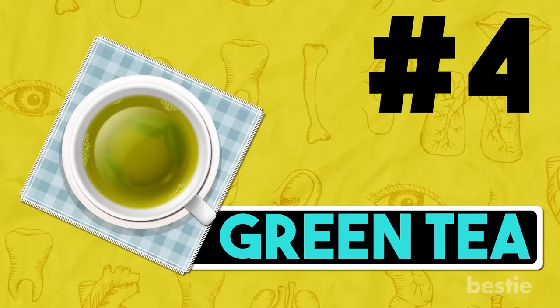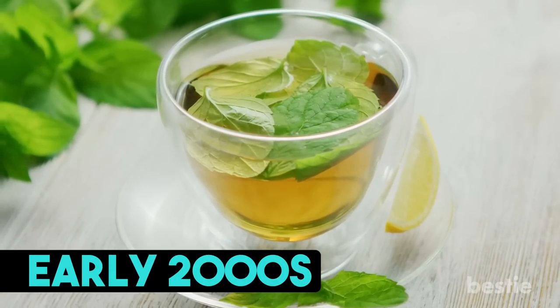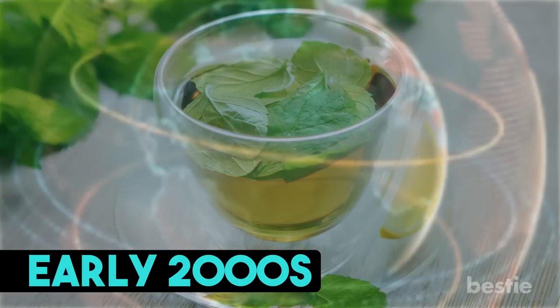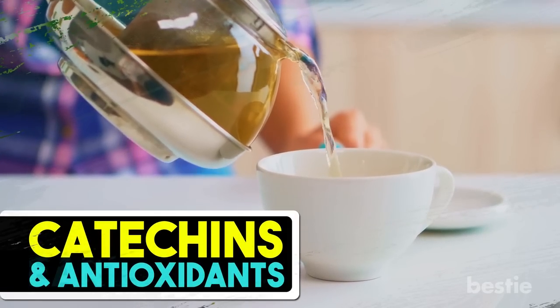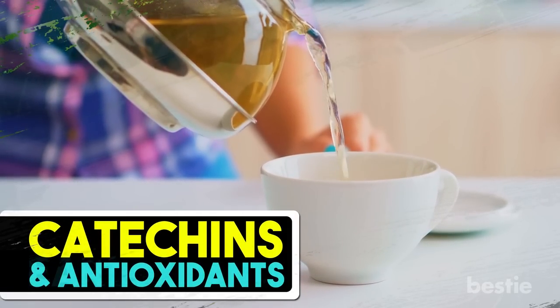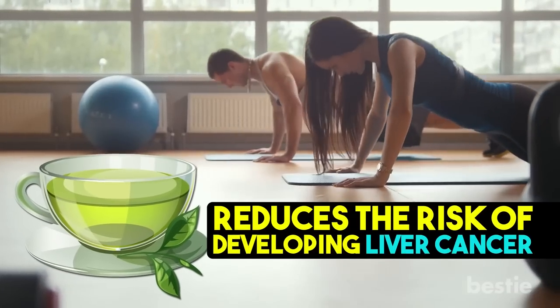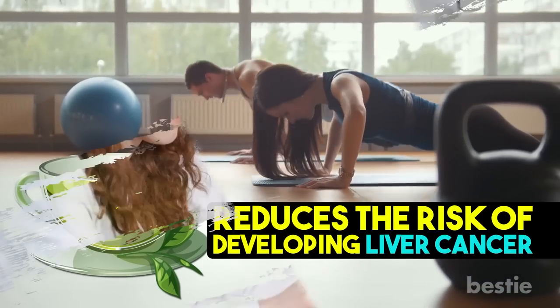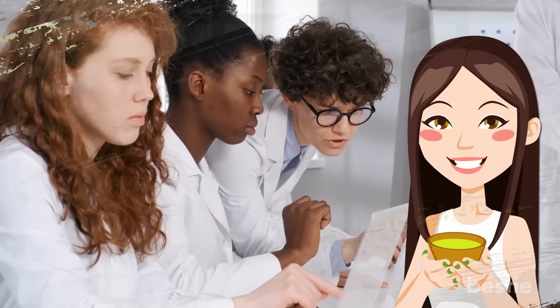4. Green Tea. Ever since green tea was made popular in the early 2000s, it has become one of the most common names in the healthy eating world. One cup is packed with loads of catechins and antioxidants that help detoxify and lower inflammation in the liver. The combination of regular exercising and green tea also reduces the risk of developing liver cancer. Research shows that drinking ample amounts every day improves liver enzyme levels as well.